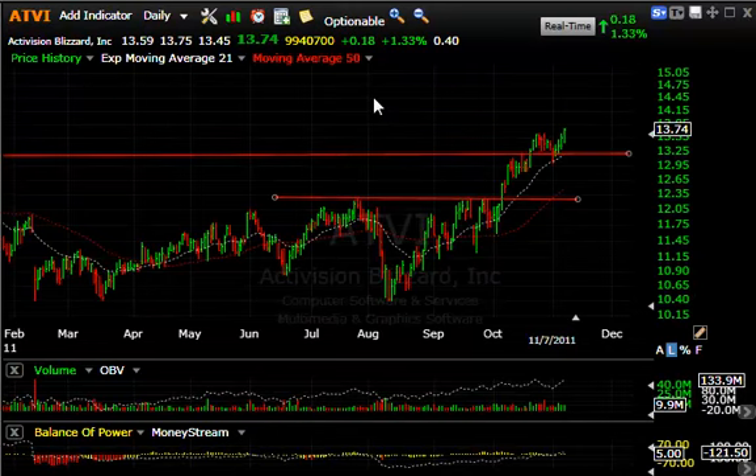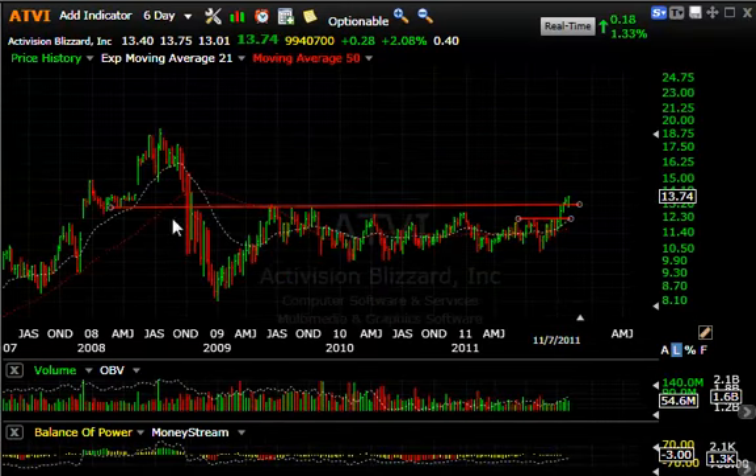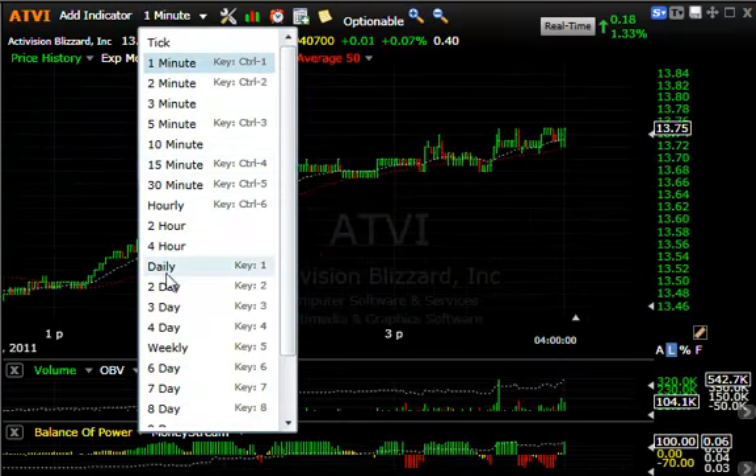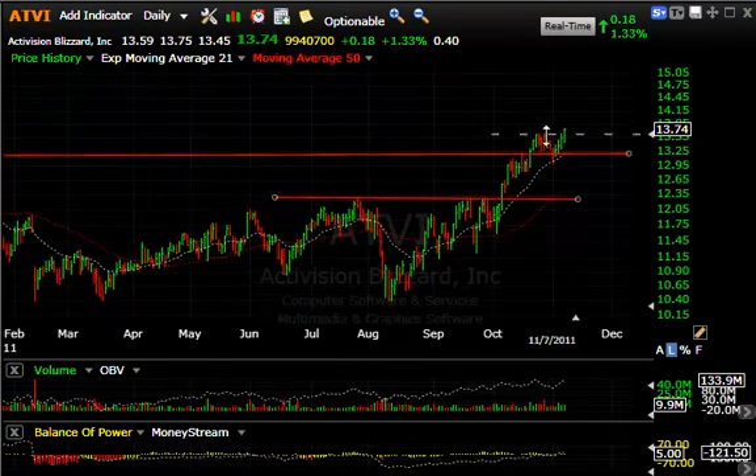ATVI, Activision — wanted to point out the long multi-year base which was broken a few days ago, the pullback retest of the moving average, and the steady move up. Today up another 18 cents — not a lot, but more new multi-year highs. That to me says we could see 14 or 15 short term.